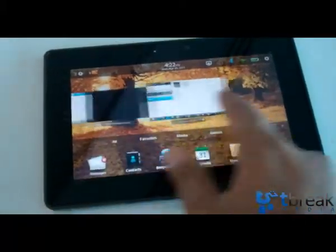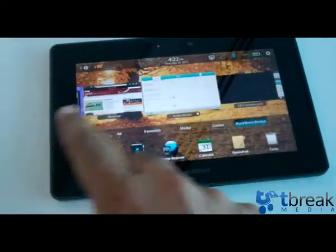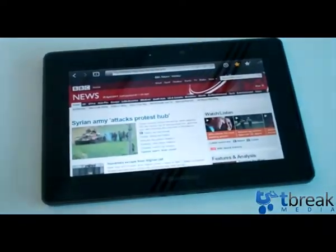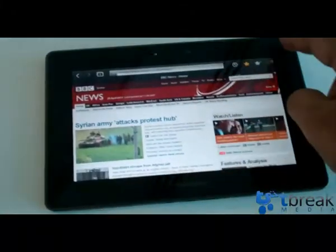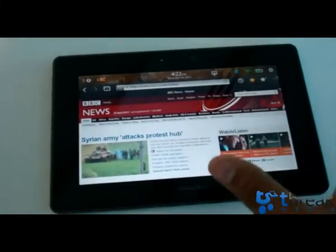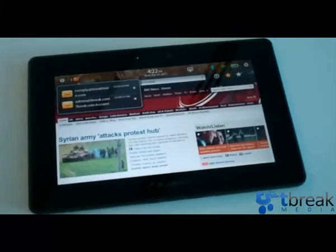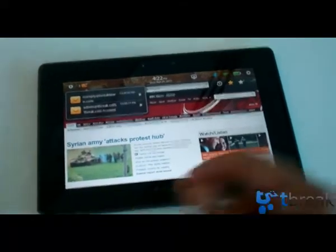Great interface, very fluid — as you can see it just goes along, very zippy. You can have multiple applications open in the background. A new trick I learned: if you swipe up from the bottom the keyboard comes up, and if you pull down from the top it shows you your notifications in that area. It just shows you your unread emails on your BlackBerry.